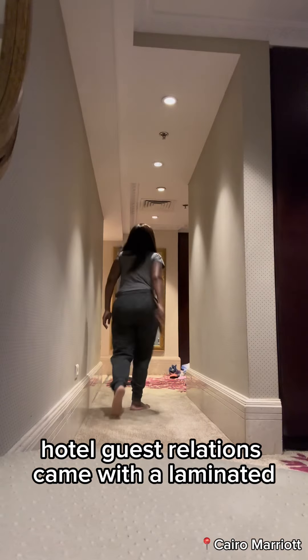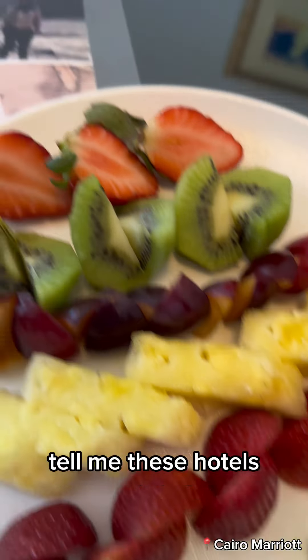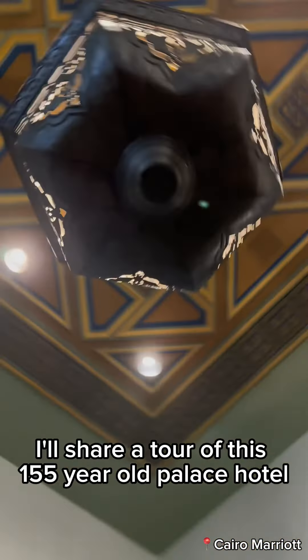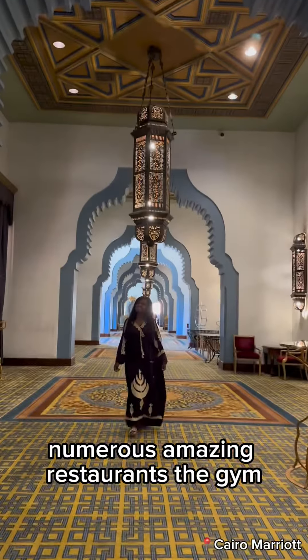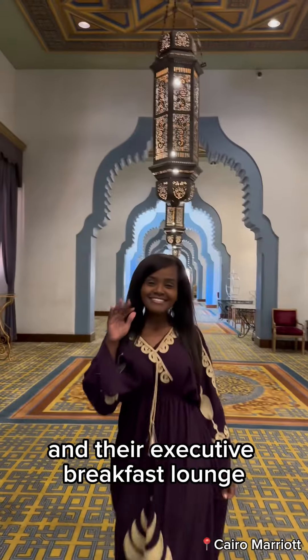Hotel guest relations came with a laminated welcome card featuring my social media photos — and tell me these hotels don't be looking at your social media. In another post I'll share a full tour of this 155-year-old palace hotel, with phenomenal amenities like the pool, numerous amazing restaurants, the gym, dedicated remote worker space, and their executive breakfast lounge.